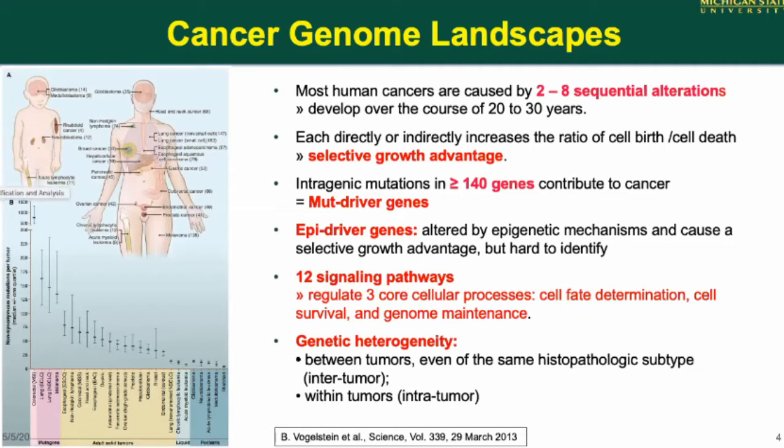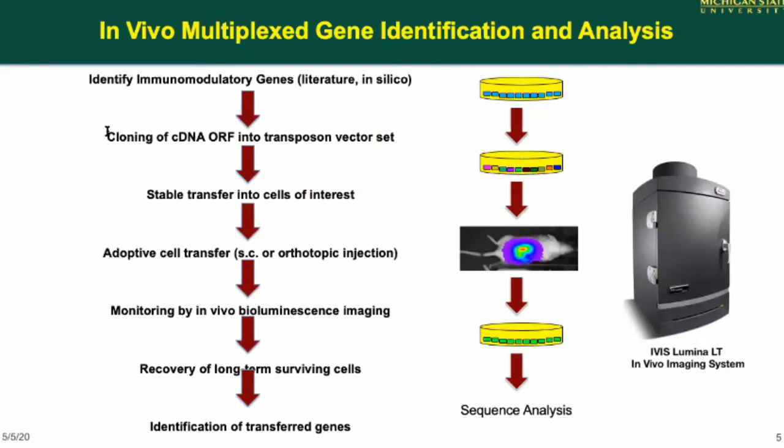What I'm interested in is what genes are actually driving escape from immune system surveillance. I'm doing a gene transfer approach, taking genes that have a track record of being immunomodulatory and cloning the cDNAs into a transposon vector for stable transfer into cells of interest. I then inject those cells into syngeneic mice and monitor the survival of the tumor by bioluminescence imaging — a fantastic tool to monitor processes in real time.